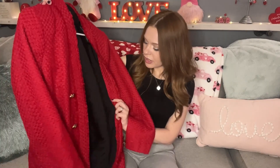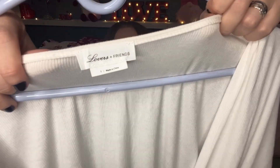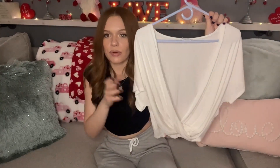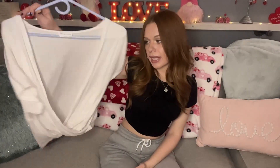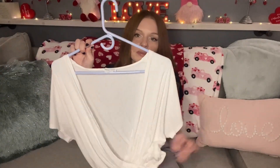The next item I found was a really good basic — it's Lovers and Friends size small. It is this really pretty ribbed deep-V faux wrap top, a really good basic to have. Lovers and Friends is another really good brand I like to pick up when I see it for a good price. It's in great condition and I paid four dollars for this.